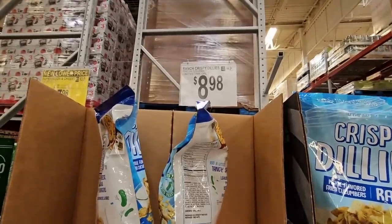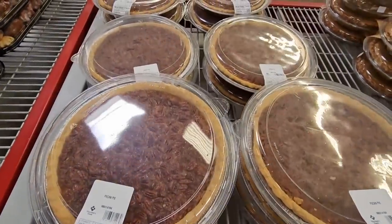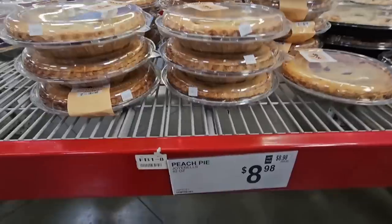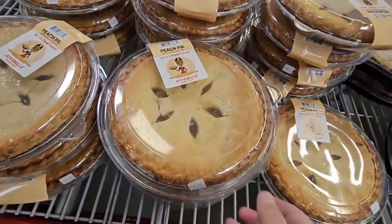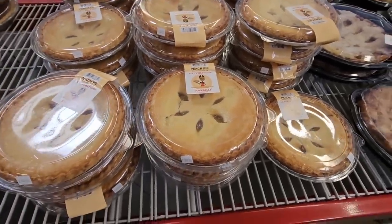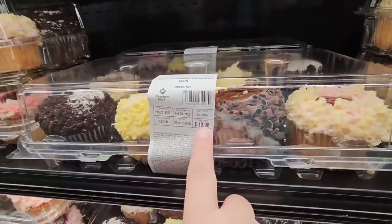The pies are here — pecan pie for $12.98, those are a good size. And for $8.98, the peach pie by Joy Bells. I've had their sweet potato pie — it is really good. I'm going to have to grab the peach one to try! And the cupcakes — Sam's Club has a great variety. These specialty ones are $10.98.